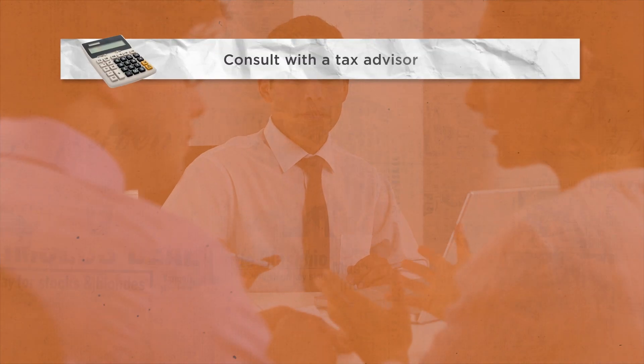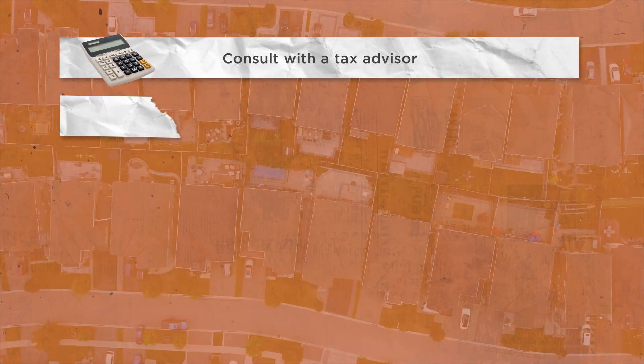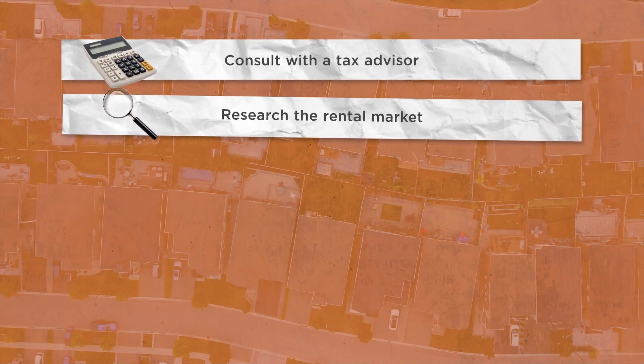So, in a nutshell, here's what you need to take away from this video. It's important to consult with a tax advisor to understand the implications of the switch. You should research the rental market in the area to see if there's demand for rental properties.